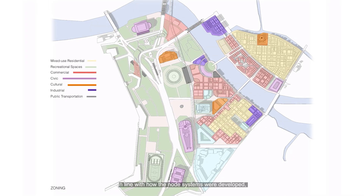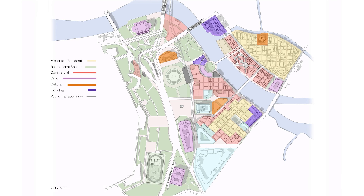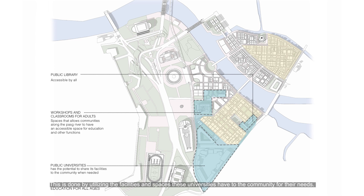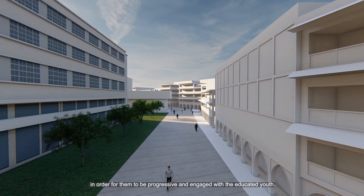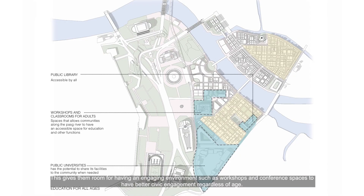In line with how the node systems were developed, the zoning of the spaces catered to specific functions for different demographics. The majority of the site towards the right was developed specifically for residential communities. The site is part of the university belt and has two major public universities, allowing educational spaces to become much more accessible to communities of different ages by utilizing university facilities. The GSIS building and spaces nearby would give older demographics educational spaces — such as workshops and conference spaces — for better civic engagement regardless of age.